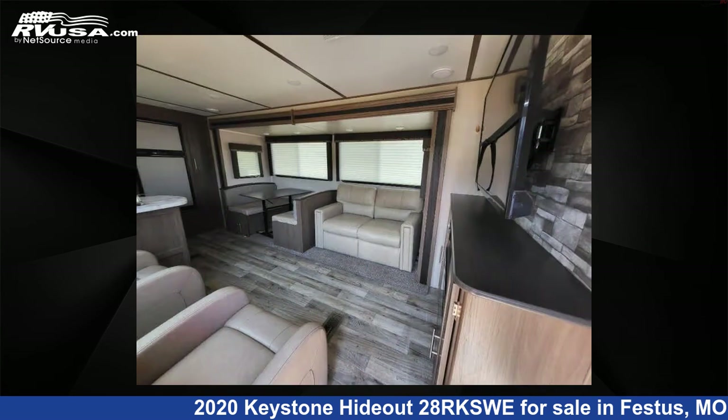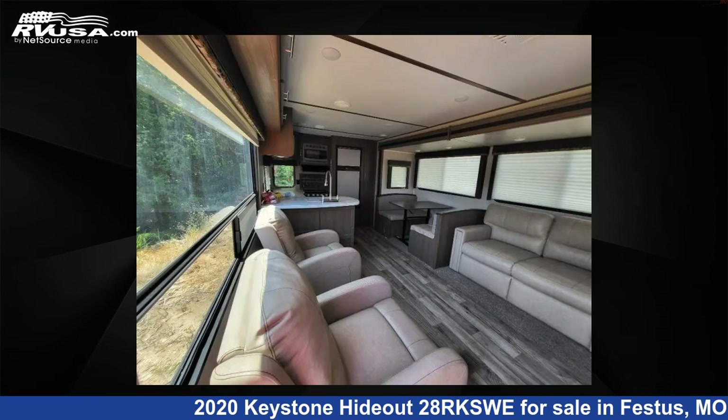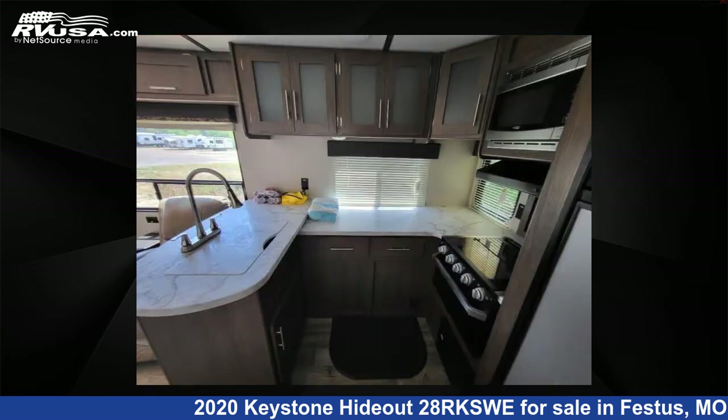This used Keystone features one slide-out, sleeps four, and 60 gallons fresh water capacity. The floor plan layout of this travel trailer features a front bedroom, outdoor kitchen, rear kitchen, and U-shaped dinette.